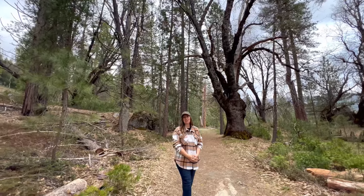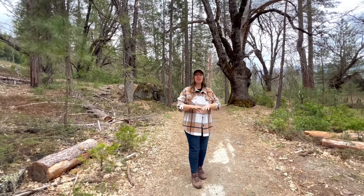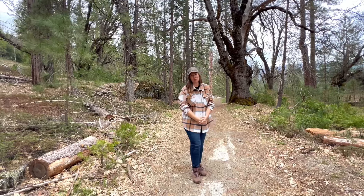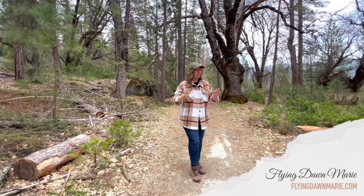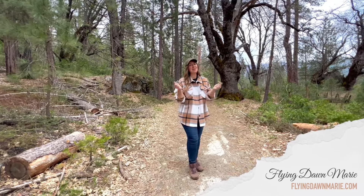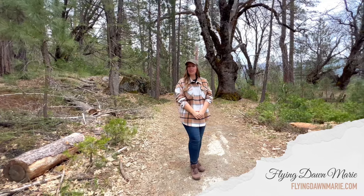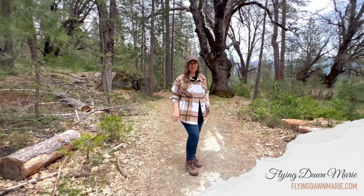Thank you so much for joining me this week inside Yosemite National Park. For more information on the stunning Wawona Meadow Loop Trail, make sure to check out my full blog post at FlyingDawnMarie.com, where I have a complete Yosemite section. If you enjoyed this video, please hit that like button and subscribe, and until next week, I hope you find adventure and encouragement wherever you go — bye!